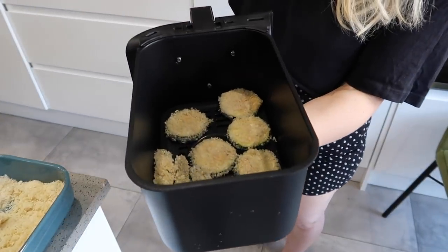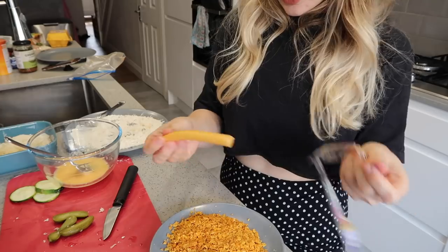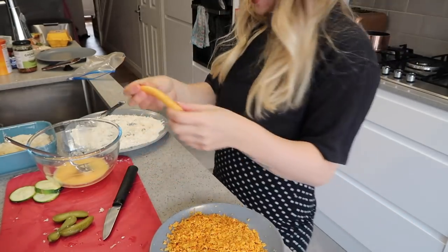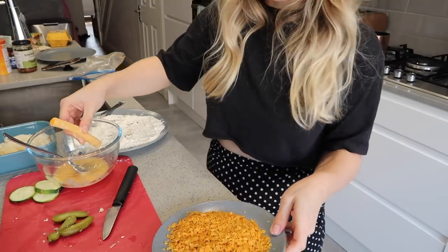I'm going to put my courgette and gherkins in now - they look great. I'm going to spritz them with a little bit of vegetable oil and do them for two minutes to start. Now for the cheese string - worst thing ever invented - I'm going to do flour with pepper, then cheese roll, then Dorito crumb.